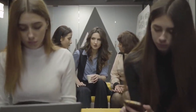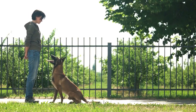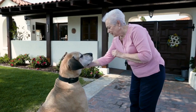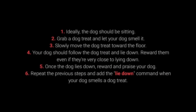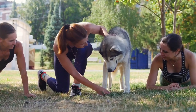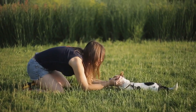And now for the top 3 most essential dog commands. Number 3: Lie down. The lie down command is challenging and will require multiple repeats. The trick is dog treats that attract attention and entice the dog to lie down. 1. Ideally, your dog should be sitting. 2. Grab a dog treat and let your dog smell it. 3. Slowly move the treat toward the floor. 4. Your dog should follow and lie down — reward them even if they are very close to lying down. 5. Once the dog lies down, reward and praise. 6. Repeat while adding the lie down command. Be patient — reward as soon as your dog starts moving toward the floor. Dogs are smart and will quickly learn once they realize moving toward the floor is a good thing.